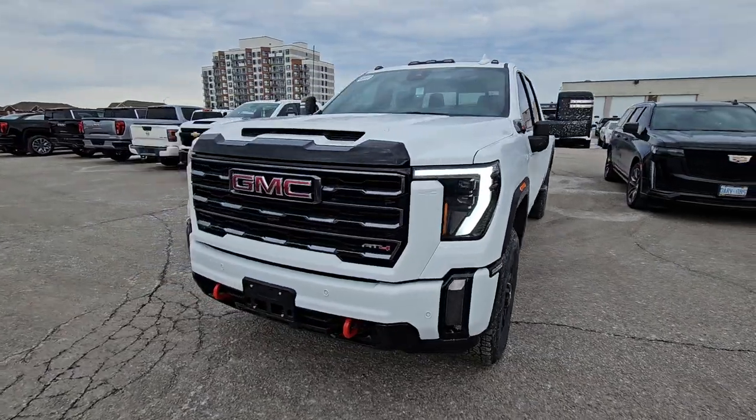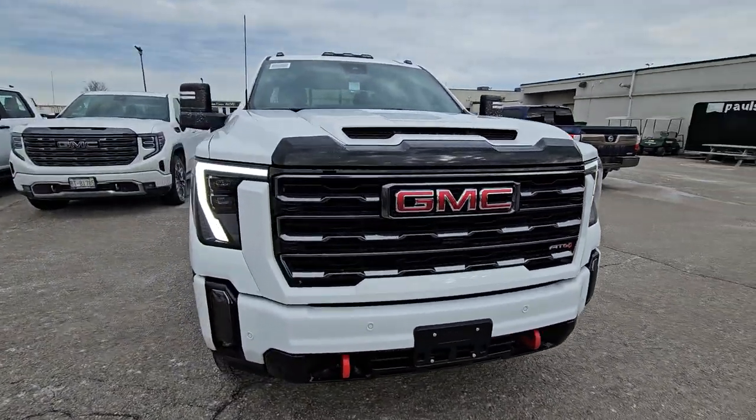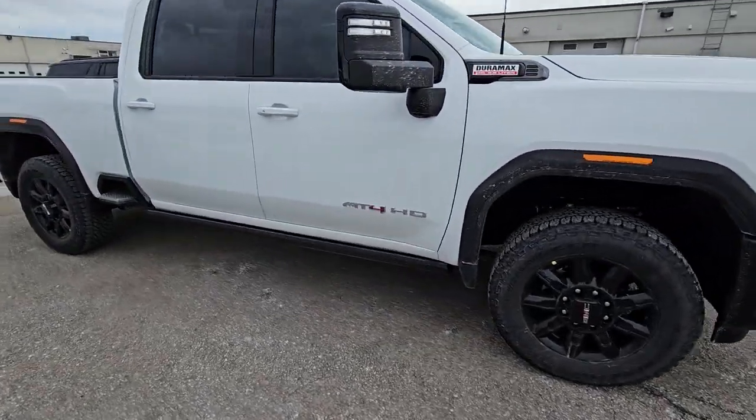I'll show you from the front end. AT4 front end with those red tow hooks. The new big LEDs. Three-quarter ton and you've got it.